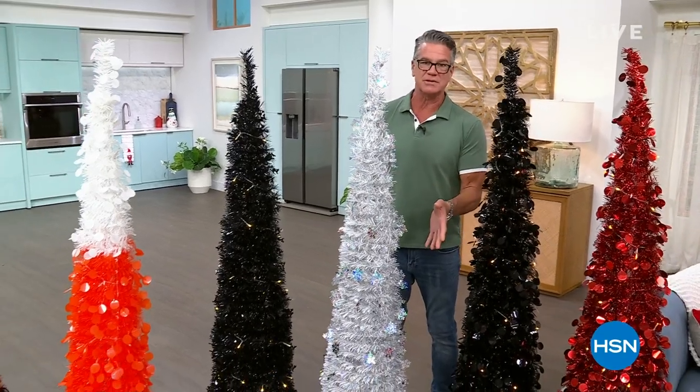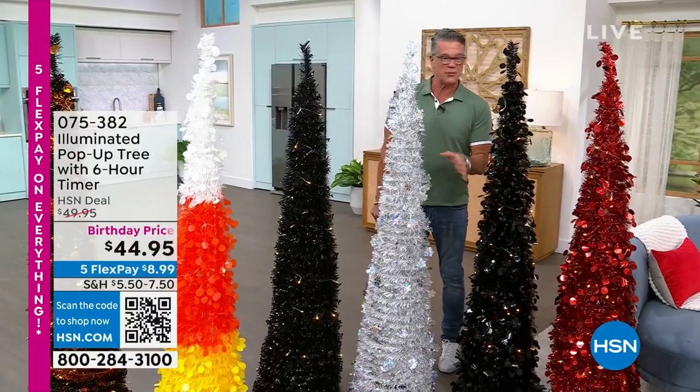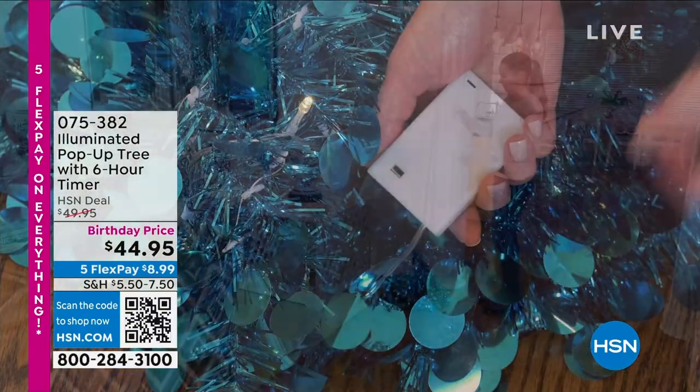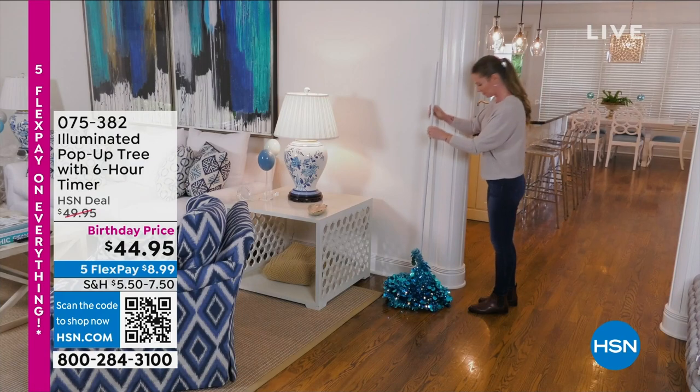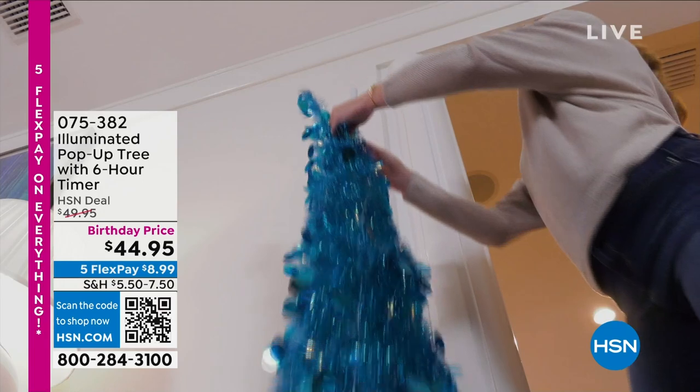My first hour is all about Christmas in July. Get some of these great products home now before they're sold out when we get closer to the holidays. And then I have 'Now That's Tasty,' a special edition, coming up in my next hour. So let's talk about what's going on right now.